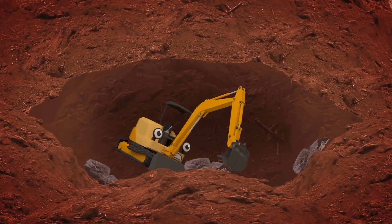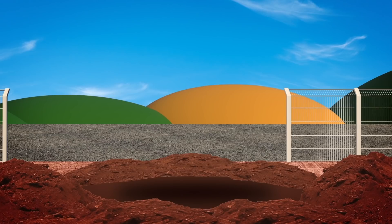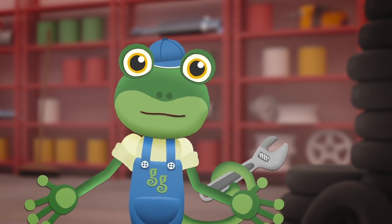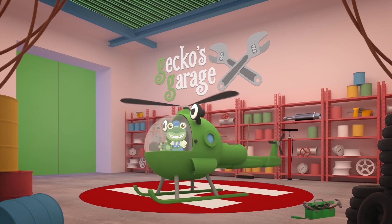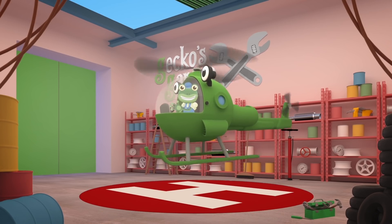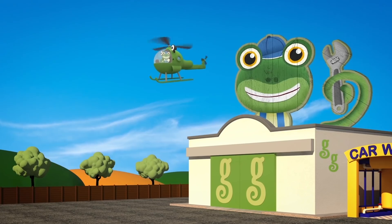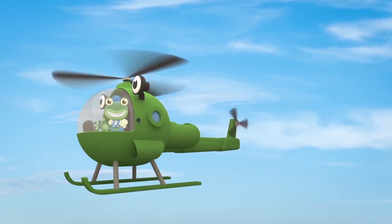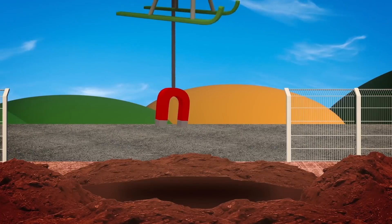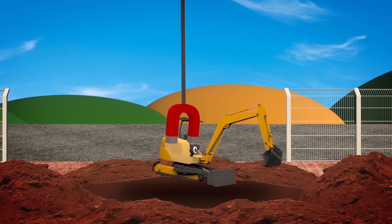A mini digger just can't dig a hole that deep or that big. But Mia digs three days and nights until she disappears from sight. Her scoop gets caught upon some rubble - uh oh, I think Mia's in trouble! There's no one around to hear her shout - how can we get Mia out? This looks like a job for Helen the Helicopter! Go Go Helen! We're coming Mia - hold on tight!